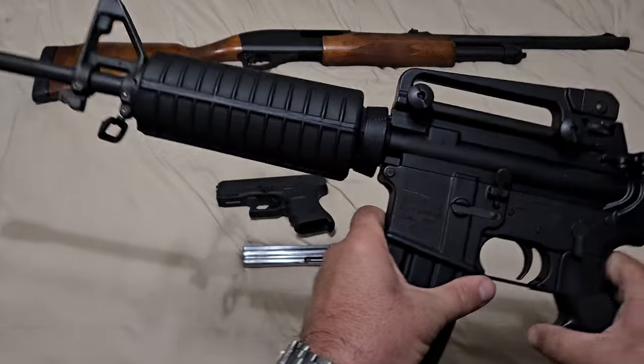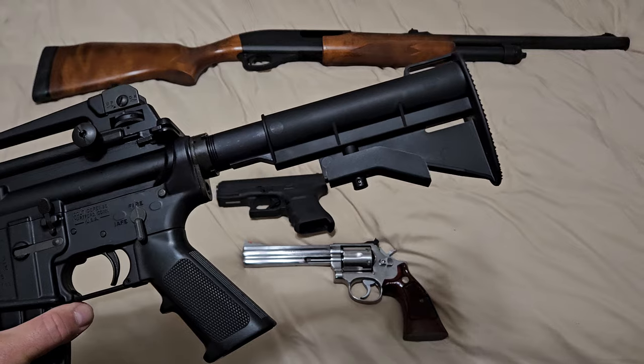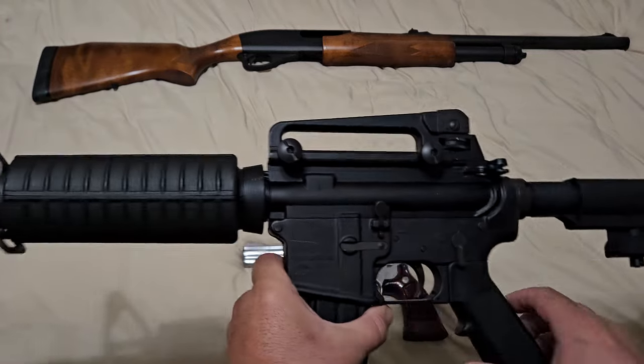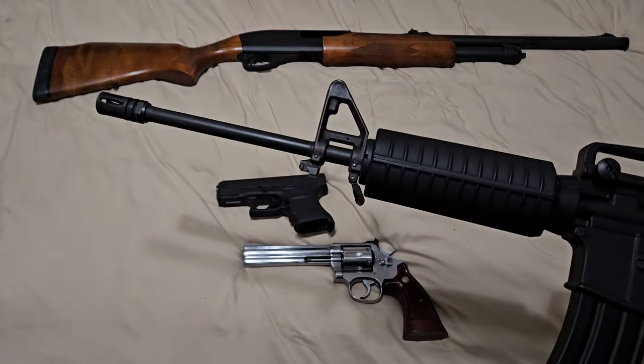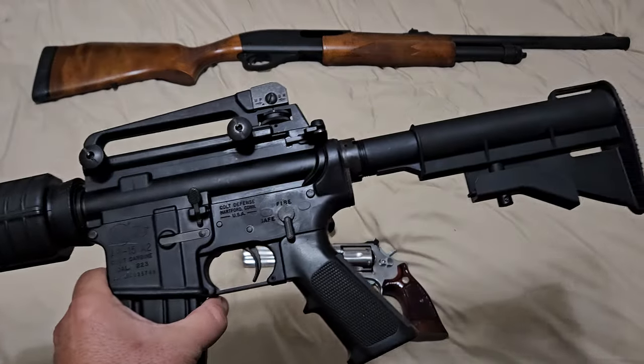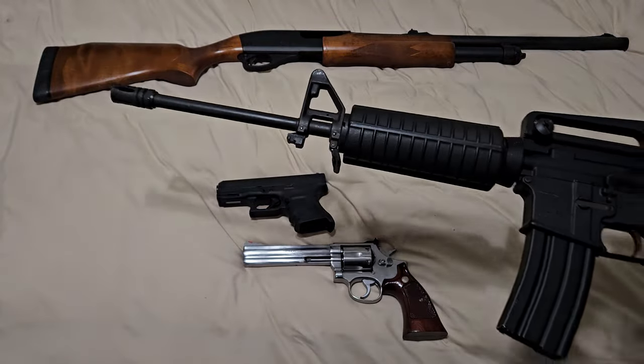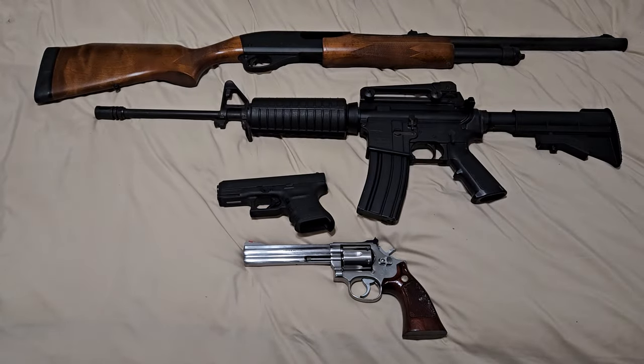Almost everybody who gets into firearms owns one of these, and it's very easy to put one together yourself or find them for sale. They come in all different price ranges. This one happens to be an older Colt, but you don't have to buy a Colt — you can put one together yourself or buy cheaper or more expensive versions. I do think everybody should have a rifle.